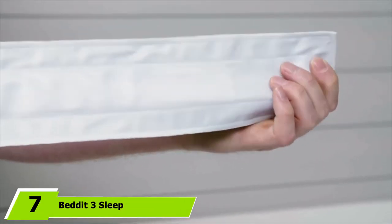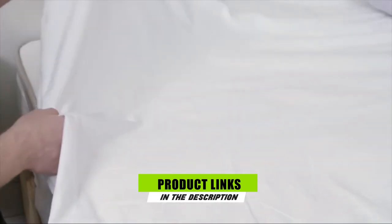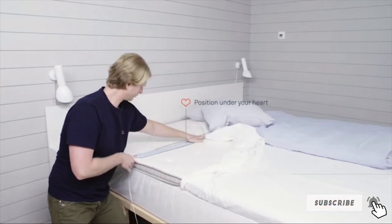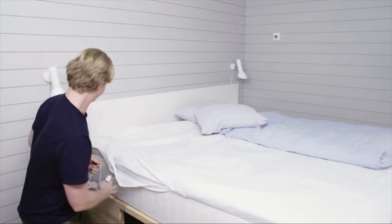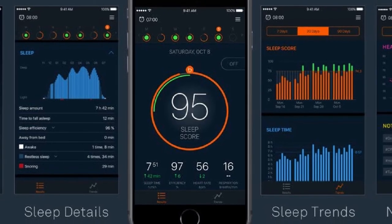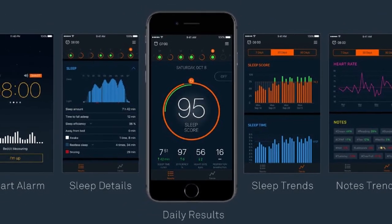Moving on to the next at number 7 with Bed-It 3 Sleep Tracker. The Bed-It Sleep Monitor is a soft, ultra-thin device that rests under the fitted sheet. It connects with an iOS app to upload data for a comprehensive look at your nightly sleep experience. This tracker monitors multiple factors, including your heart rate, breathing, and sleep time. Additionally, it analyzes the temperature and humidity of the room for insight into how environmental factors may affect your sleep. If you grant the Bed-It Sleep Monitor app access to your iPhone's microphone, it can also detect snoring and present associated data in the daily sleep results. Each morning, a notification provides instant feedback on how you slept the night before.